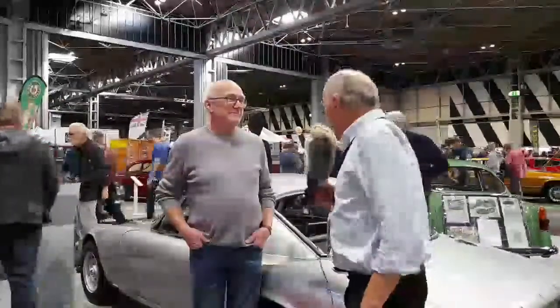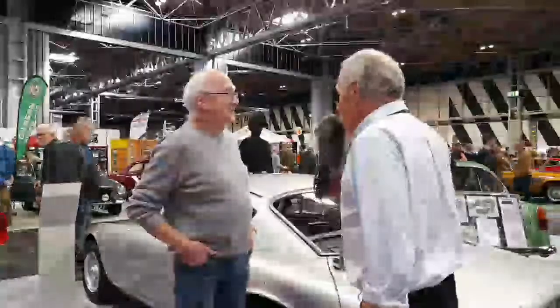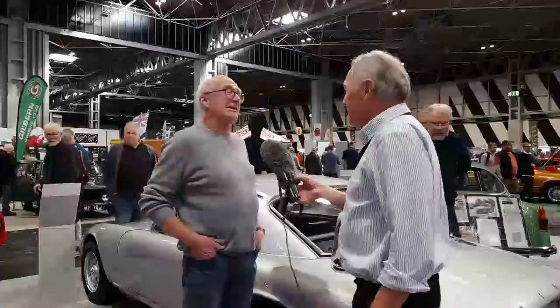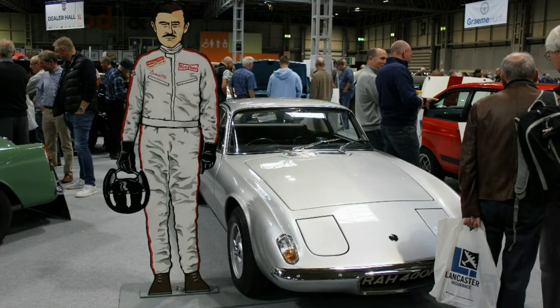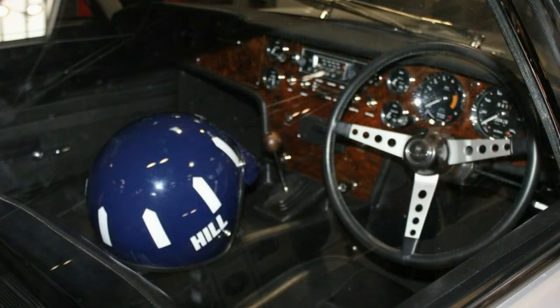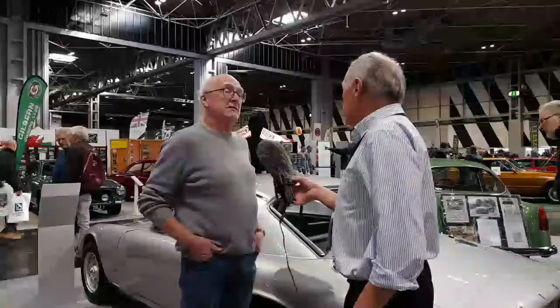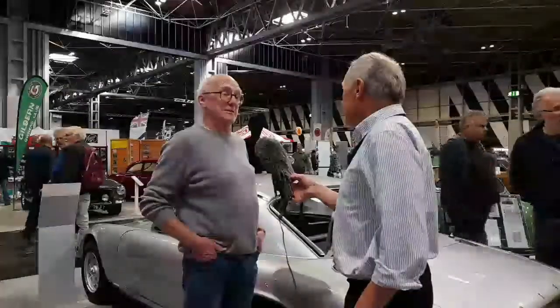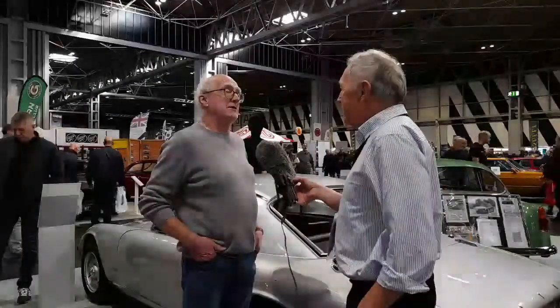Can you tell me something about this Lotus Elan Plus II? This was Graham Hill's car when he drove for Lotus in 1968 and 1969. The car was registered in the middle of 1968. Graham had to give it back to Lotus because it remained their car — he gave it back after Colin Chapman dispensed with his services at the end of 1969.